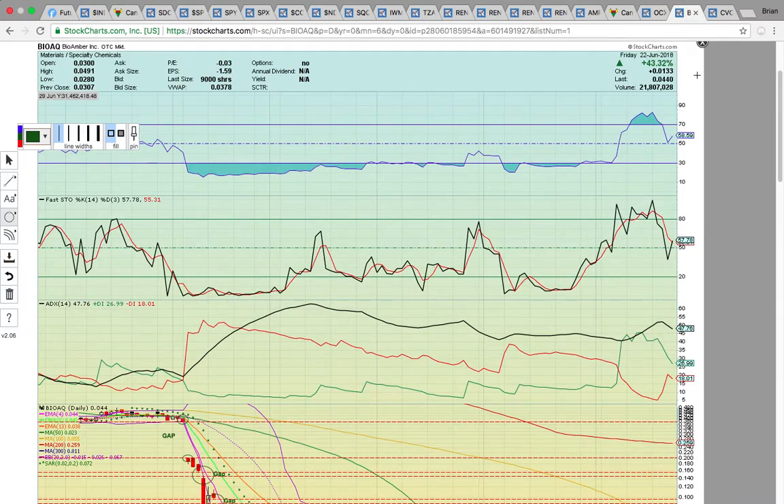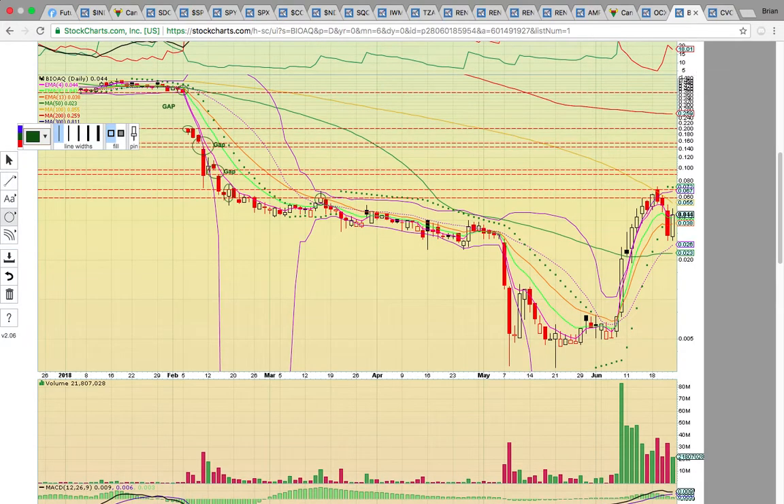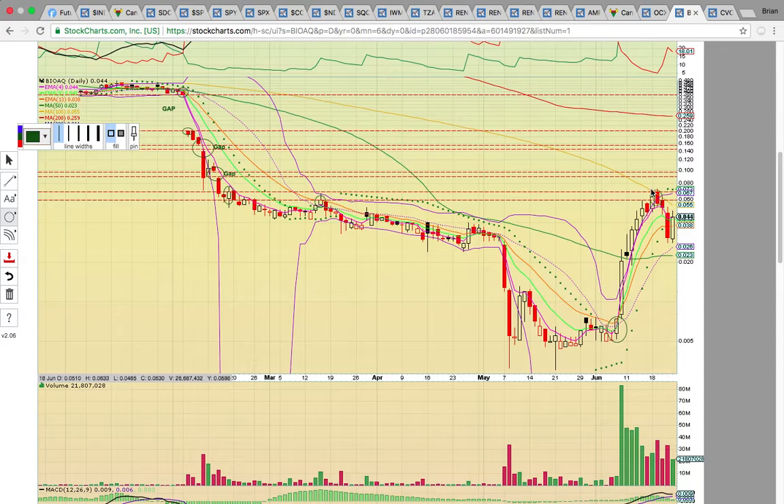Take a look at BIOAQ — this used to be just BIOA, but they dropped to over-the-counter and got the Q for bankruptcy. It had a huge run in June, got above the middle Bollinger Band, ran all the way up to the 100-day simple moving average, then pulled back last week. It had a nice bounce on Friday. As long as it holds the middle Bollinger Band and the 50-day simple moving average around 0.23 to 0.26, the uptrend is intact. It's hitting the gold line — the 100-day simple moving average at 0.055 — so if you see it trading above 0.55 and close above that level, that should signal it wants to head higher.